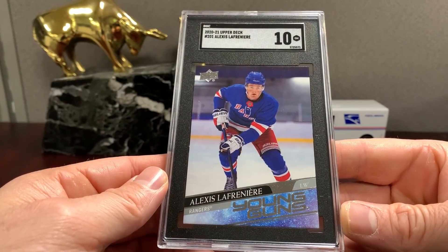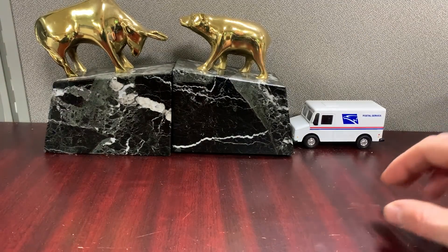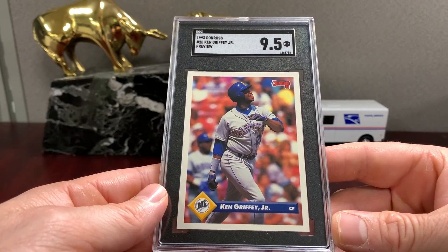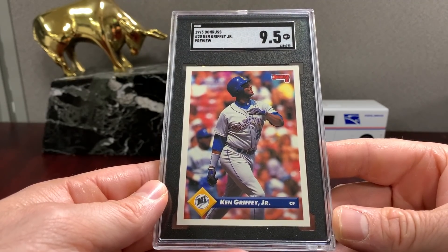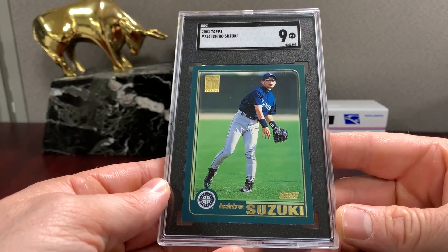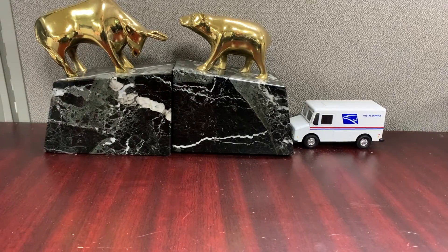Lafrenière — that's his Young Guns card 2021 in a ten. Don rest preview — this card was snapped out from a BGS nine-five. I just don't really collect Beckett stuff so I snapped it out. I thought it was a nine-five or ten after I snapped it out, and it got a nine-five. His flagship Ichiro in a nine — slight wear on the corners, centered very well, fantastic example. Classic card too.